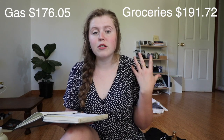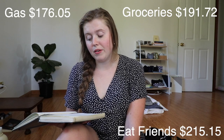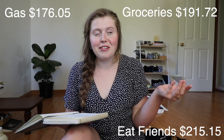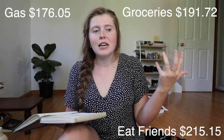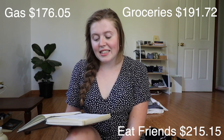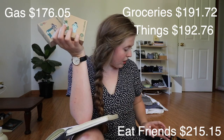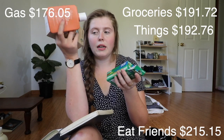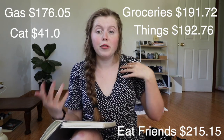Let's break down all the categories where I spent my money. Gas: $176.05 — pretty normal. Groceries: $191.72 — about $50 a week which suits me really well. Eating out with friends: $215.15 — I keep telling myself to bring it down, but right now there's not a lot you can do for experiences and I've been using eating out as my main social activity. Things: $192.68 — the watch repair was $50, the menstrual pads were $47, sunscreen was $28, and avocado oil was $40, which all adds up. My cat: $41 on food and litter.